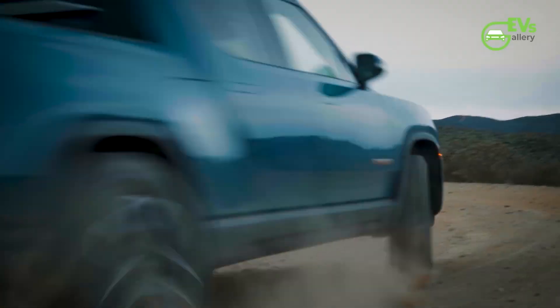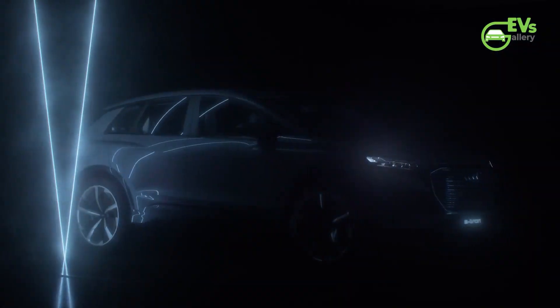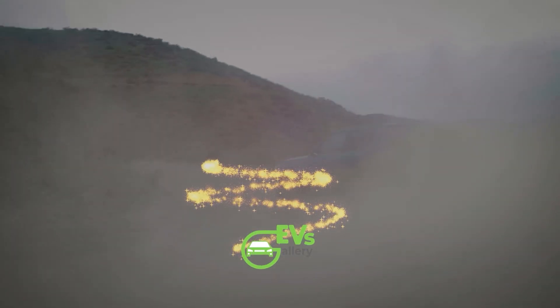By joining, you'll not only fuel our journey together but also unlock fantastic perks tailored just for you. So if you haven't subscribed yet, now's the perfect time to join the EV revolution. Hit that subscribe button, and don't forget to turn on the notification bell to stay charged with the latest updates.